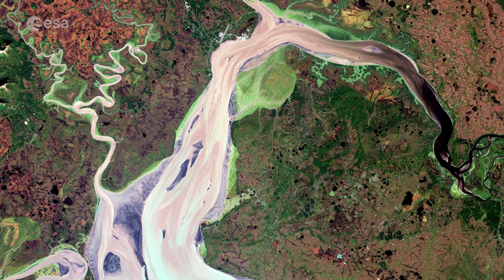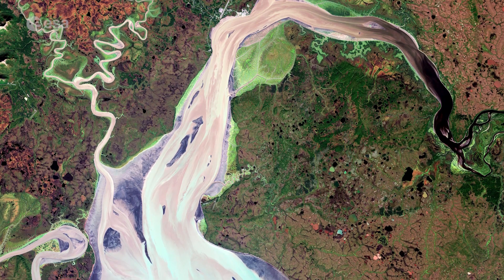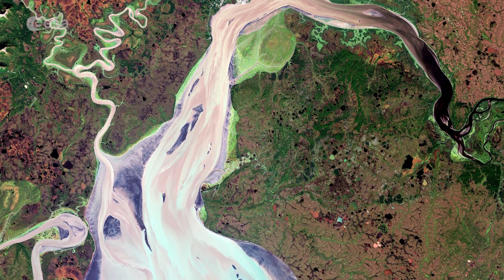The complex and diverse landscape that surrounds Nushegak Bay in Alaska is featured in today's image captured by Sentinel-2. Welcome to Earth from Space.